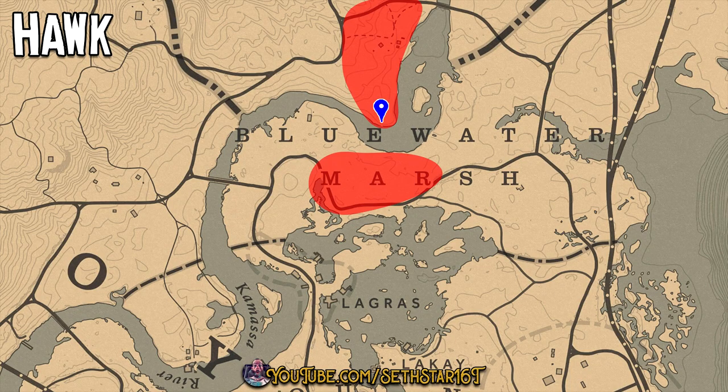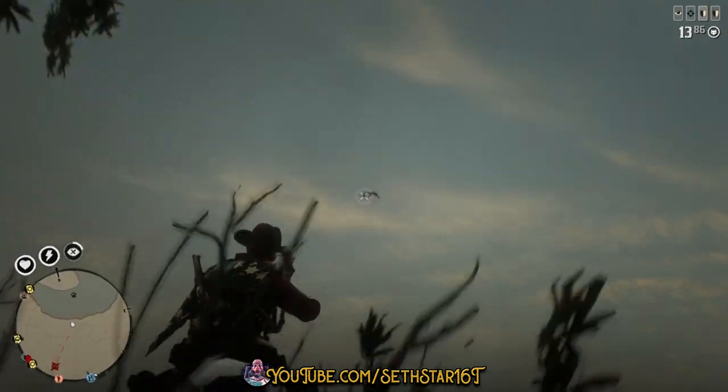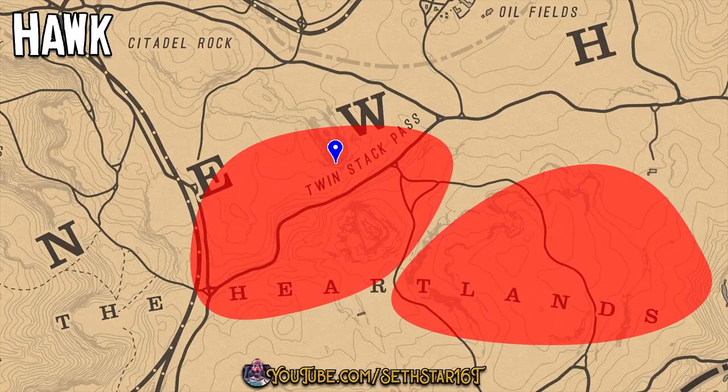Number 3: Hawks Plucked. My preferred hunting location for the day is just north of La Grasse, but you may have better luck in the heartlands.